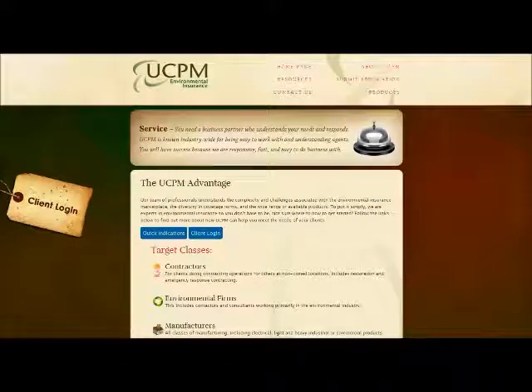Hello, this is Bart with Metis Design Group. I just want to take a few minutes and show you another recent project that we just finished. This is for a longtime client called UCPM Environmental. They do Environmental Wholesale Insurance and the website look and feel is not dramatically different from their prior site, but they did want to make some updates.